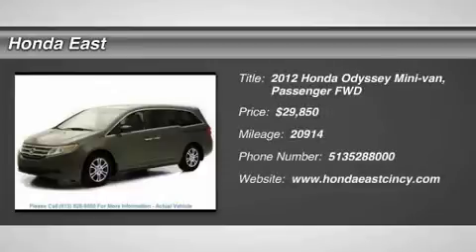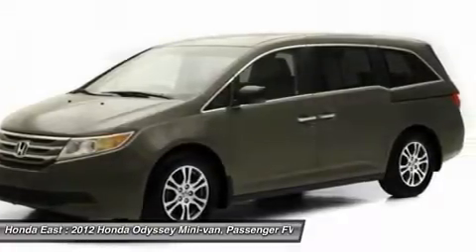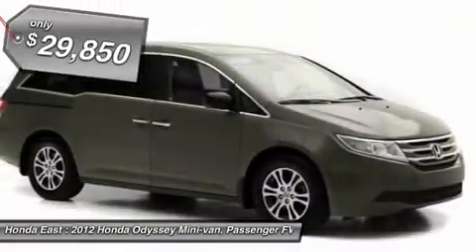Honda Certified, low miles, 2012 Honda Odyssey XL with clean Carfax, local trade, non-smoker, one owner.